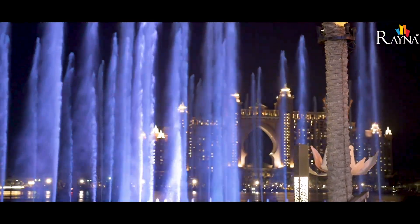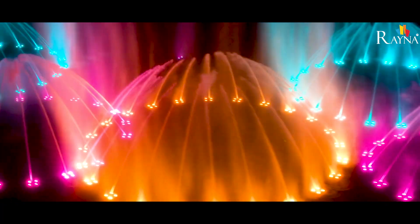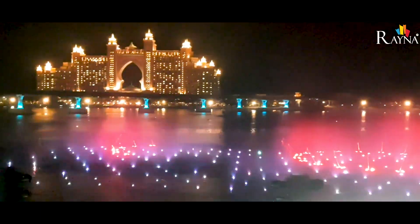Overlooking the gorgeous Palm Atlantis, the Palm Fountain at the Point is the only multi-colored fountain in Dubai. This waterfront attraction creates a soothing experience as its water jets dance to songs from all over the world.